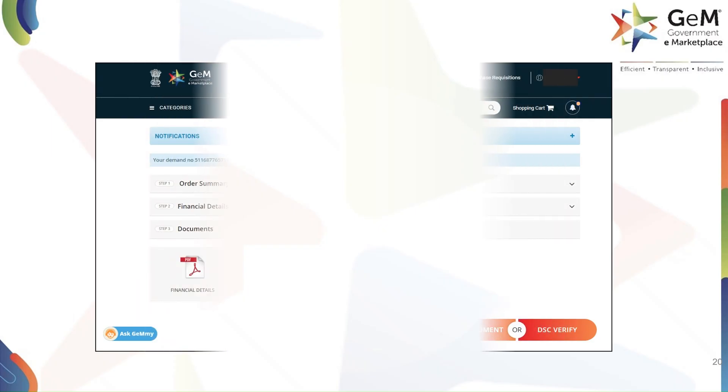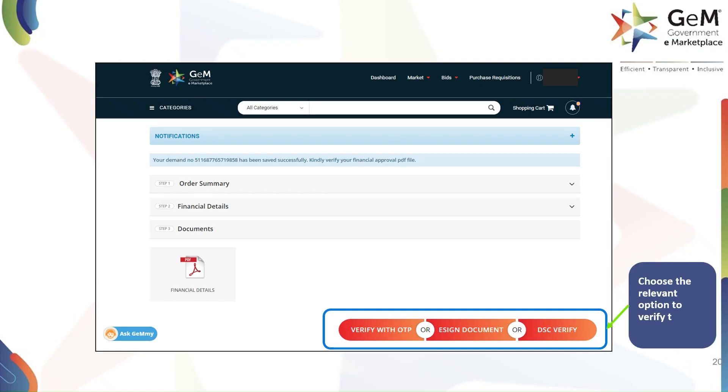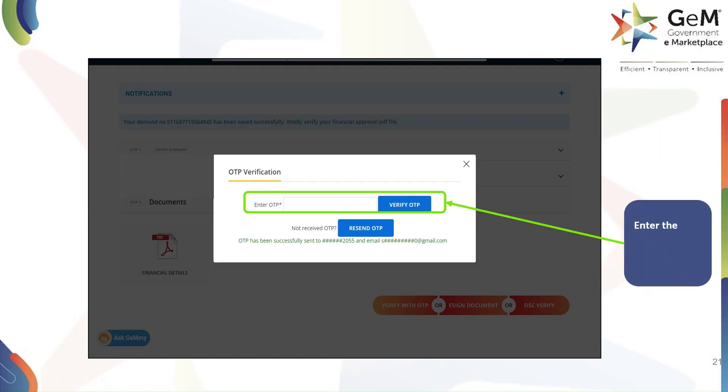The final step is to verify and finalize your contract. You have a few options to do this: Verify with OTP, eSign Document, or DSC Verify. Choose the relevant option as per your department's procedure to complete the purchase. Once you have chosen your verification method — for example, Verify with OTP — a pop-up window will appear. An OTP will be sent to your registered email or phone number. Enter the OTP in the provided field and click Verify OTP to complete the verification process.